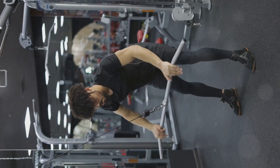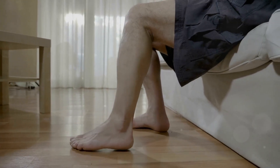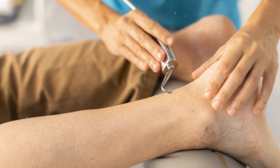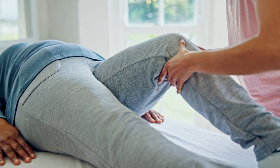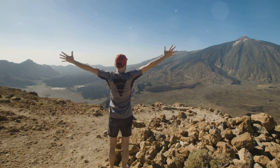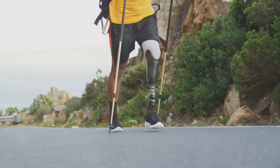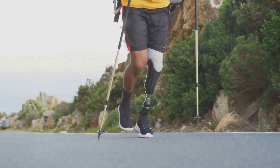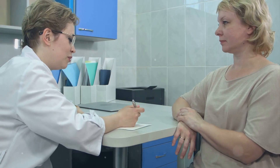Achilles tendinopathy can be a painful and debilitating condition, but with the right approach, you can overcome the challenges it presents. Remember that recovery is a process — be patient with yourself and celebrate small victories along the way. By embracing a proactive approach to your health, you can pave the way for a brighter and more active future. Stay informed, seek professional guidance, and listen to your body as you work to overcome Achilles tendinopathy and embrace a healthier tomorrow.